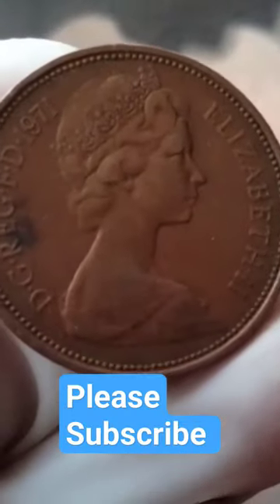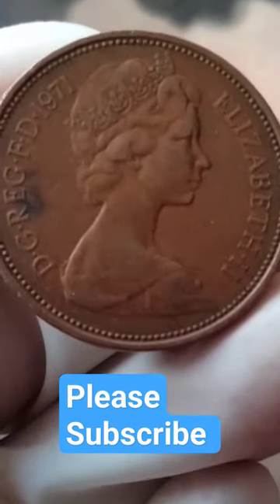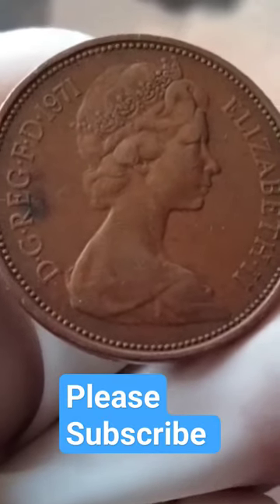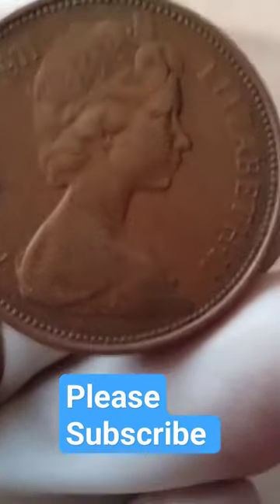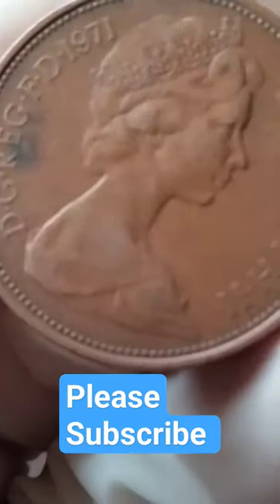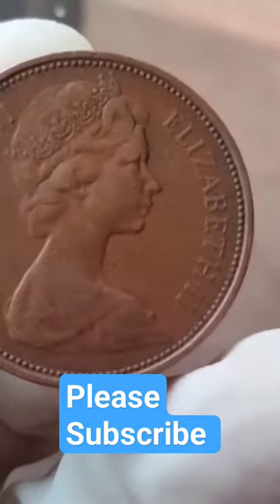The 1971 Elizabeth II New Pence coin is a part of the UK's decimal coinage system introduced in 1971. This particular coin features a portrait of Queen Elizabeth II on the obverse side, with the denomination 'Two Pence' and the year 1971 inscribed below it.